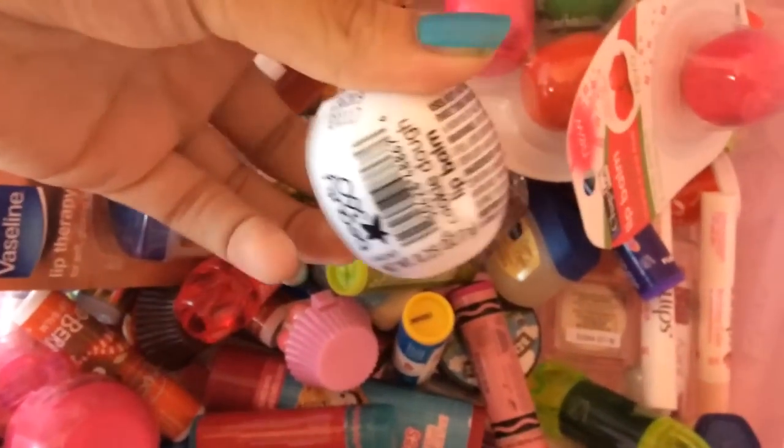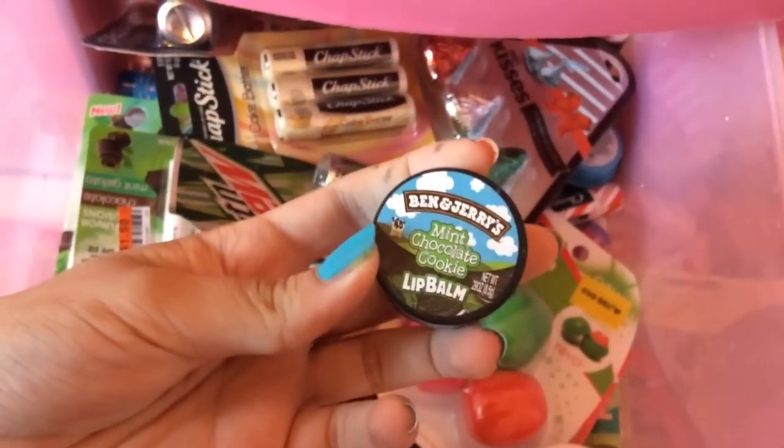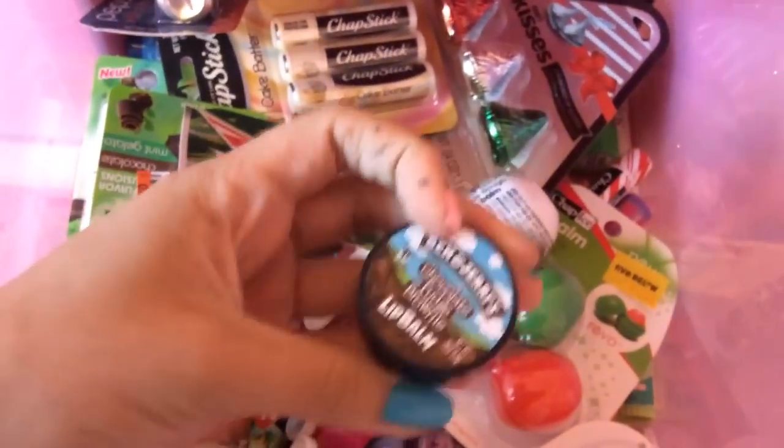I have some unopened Revo's — this is the cookie dough one — and crayon lip balms, which are some of my favorites. This is a Ben & Jerry's mint chocolate lip balm. I love these so much. And here's another one of the Ben & Jerry's — it's chocolate fudge brownie.